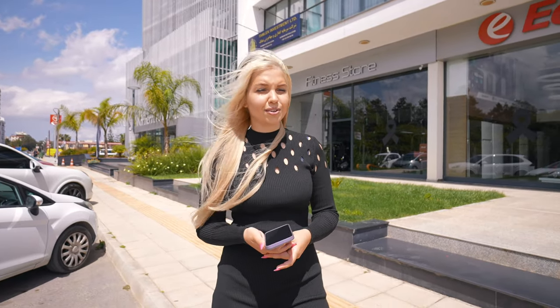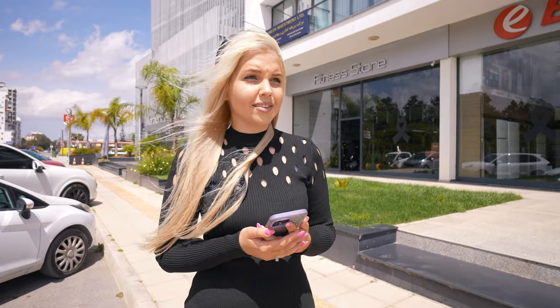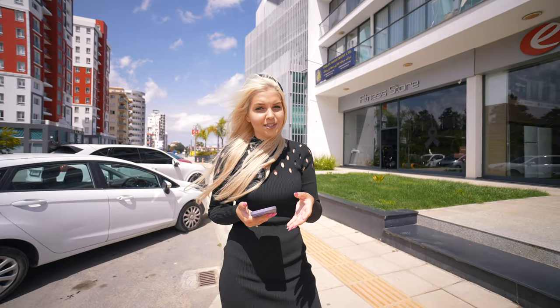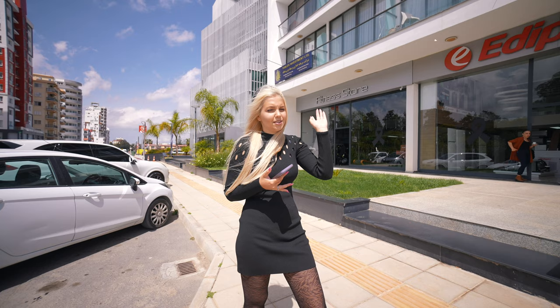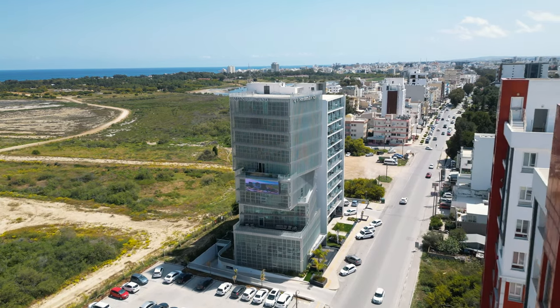In other regions property becomes more and more expensive, but in Famagusta prices are really good and many people come here to buy property. Most buyers are families with children who go to school and universities, because there are a lot of good schools — international and Turkish. The university EMU offers 50% discount for international students, and if you pass the test really well you can study for free. So parents buy property for their children, and after finishing university they can sell it or make a business out of it.